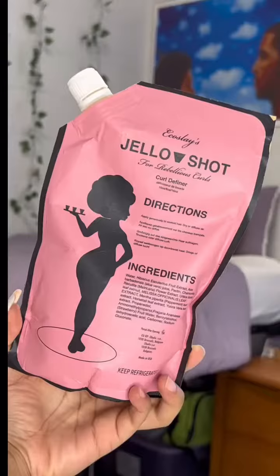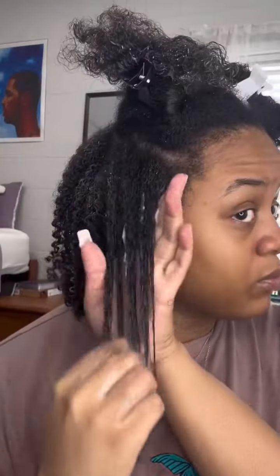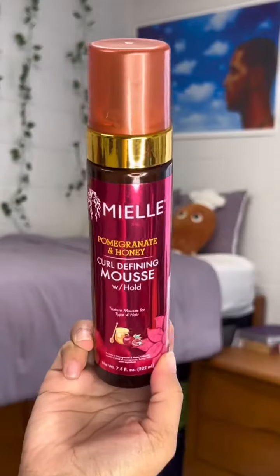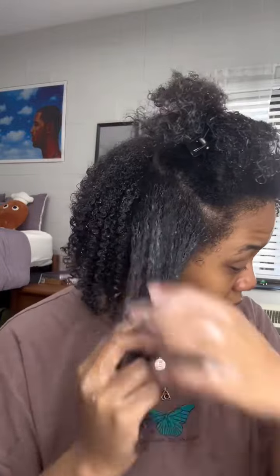This is super creamy. The next step is styling, and I'm going to style with the Eco Styler Jello Shot. I love this so much — it's super defining, gives you a really good cast and good longevity. My last product to bring it all together is the Mia Organics Pomegranate Curl Defining Mousse.